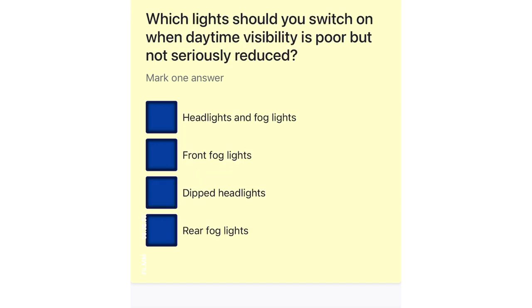Which lights should you switch on when daytime visibility is poor but not seriously reduced? Headlights and fog lights. Front fog lights. Dipped headlights. Rear fog lights.